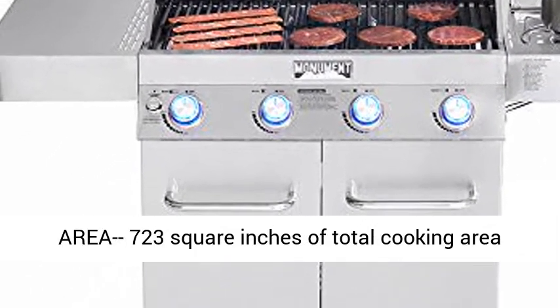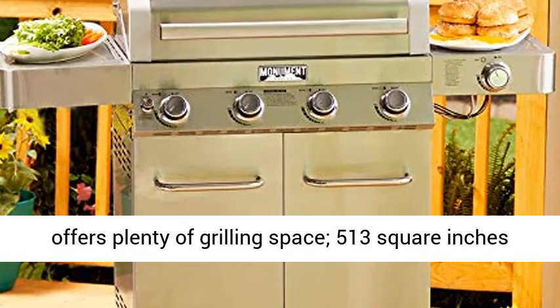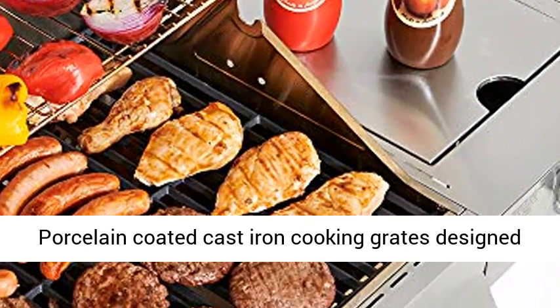Large cooking area: 723 square inches of total cooking area offers plenty of grilling space, with 513 square inches of primary cast iron cooking grates.